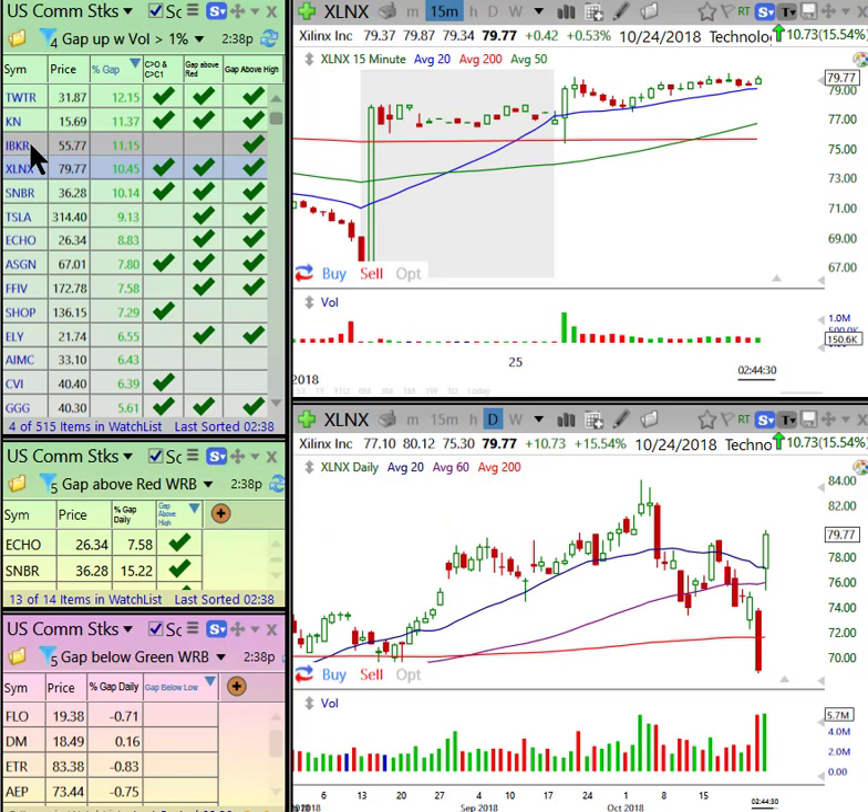IBKR — something looks weird with that. Xilinx — very bullish gap over yesterday's ugly breakdown bar. When we say price void, we want not a whole lot of congestion or resistance to the left. But intraday again, it's basing at the highs, so it still looks higher.